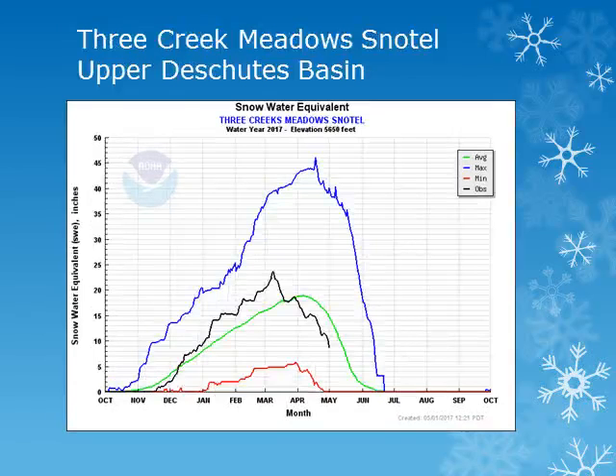In the Upper Deschutes Basin, the Three Creek Meadows snowtail site is at about 5,600 feet. Looking at the solid black line, we can see this location has been seeing a gradual decrease throughout the month and is slightly below normal.